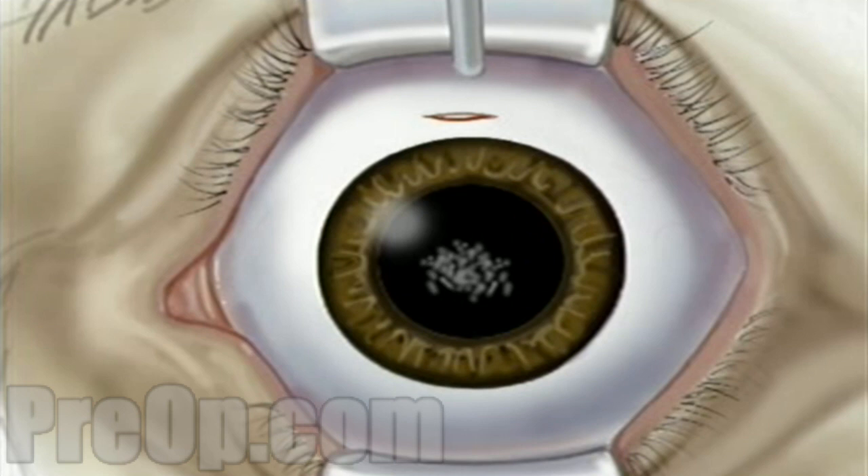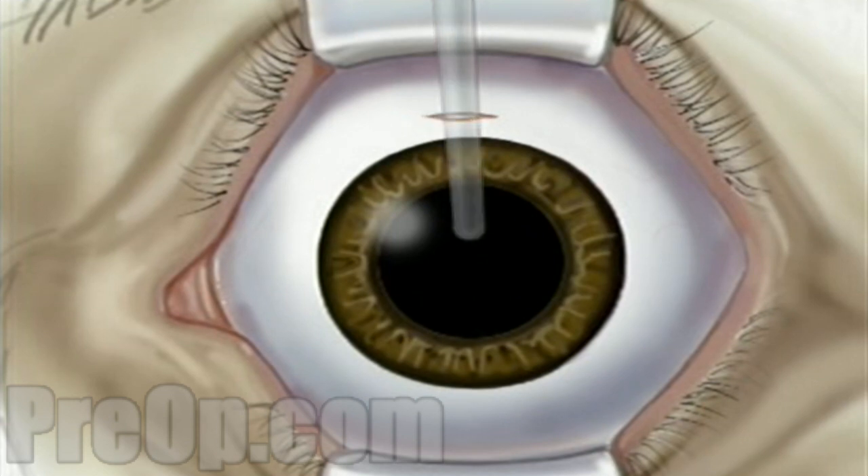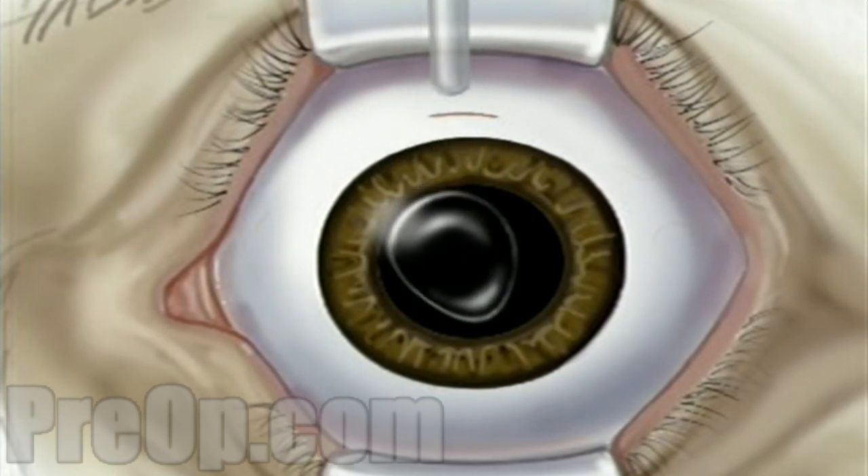Those pieces can then be drawn out with gentle suction through the small incision. The surgeon will then insert the new lens. The lens is actually rolled up inside a special injector designed to fit through the small incision made above the iris.